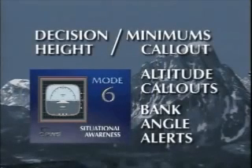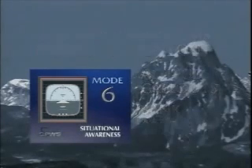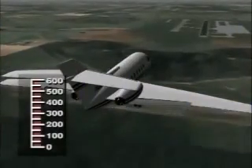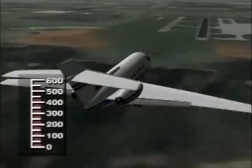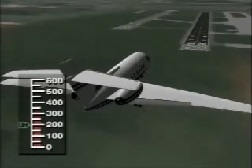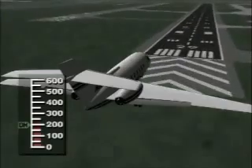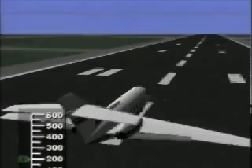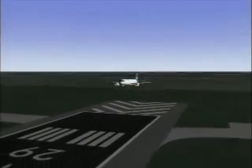Mode six contains altitude and bank angle callout functions designed to increase situational awareness for the flight crew. These callouts are selected by the customer when GPWS is initially installed in the aircraft. The decision height minimums callout is a function of radar altitude; the pilot sets the radar altitude bug or DH manually and GPWS provides the callout 'minimums' at the selected altitude on the approach to landing. Altitude callouts can be chosen from a large menu of possible combinations and are provided to pilots as a means to confirm aircraft position during approach.